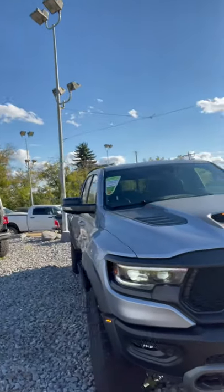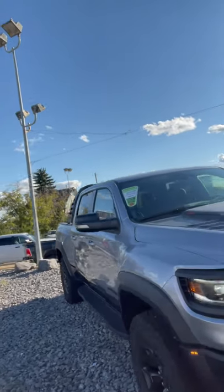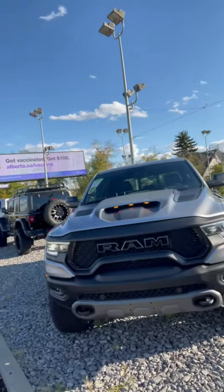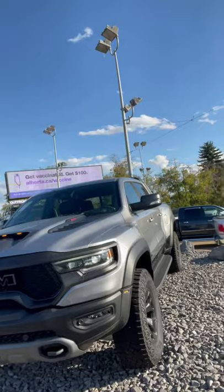or hit the link at the end of the video to check out our full video on this truck, as well as our website for more information. Come on down and visit us at 14710 Mark Missy Trail here in Alberta for a closer look. Again, hit the link down below for a full video. Take care.